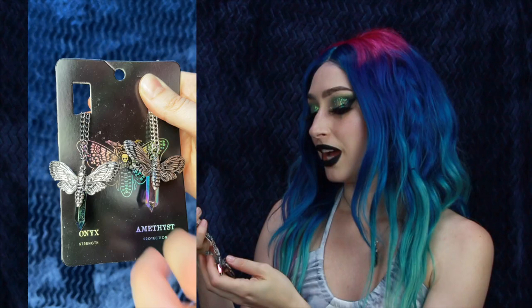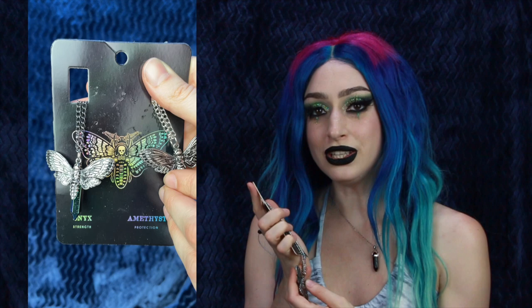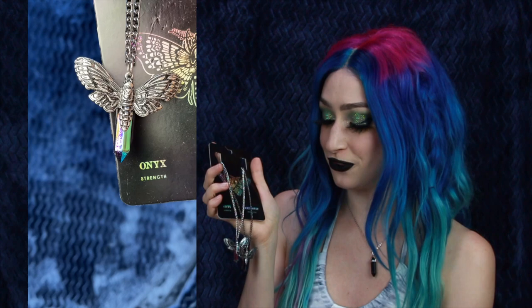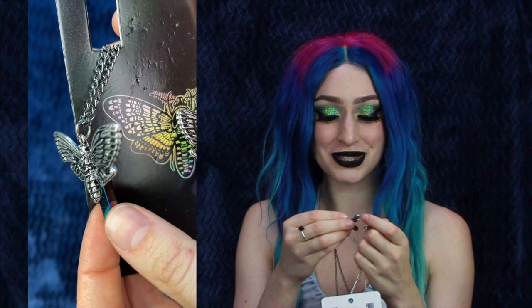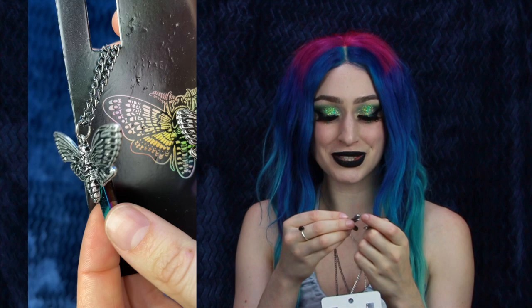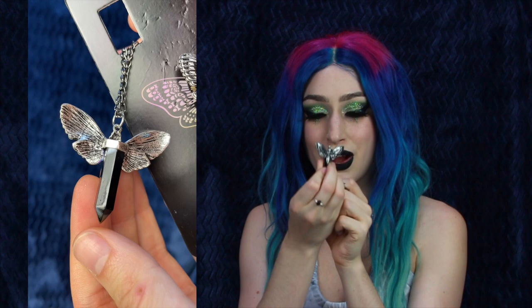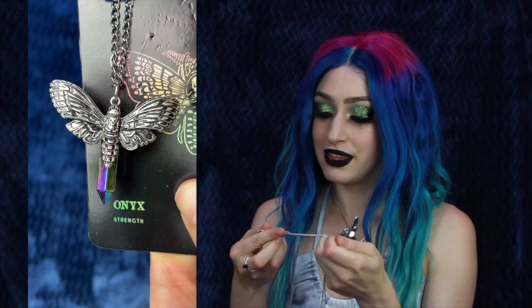Next up is the Death Moth Crystal Best Friends Necklace Set for $10.90. Hot Topic has a lot of really cute best friend necklace sets, but I'm going to be selfish and keep both of these for myself. I love the packaging — it has a rainbow death's head moth in the middle. One side says onyx for strength and the other is amethyst for protection. I don't really put much weight into crystals and spirituality, I just thought these were pretty. One chain is more gunmetal and has the death's head moth on top of the crystal, and the back is just plain black while the front looks like it's been dipped in an oil slick.